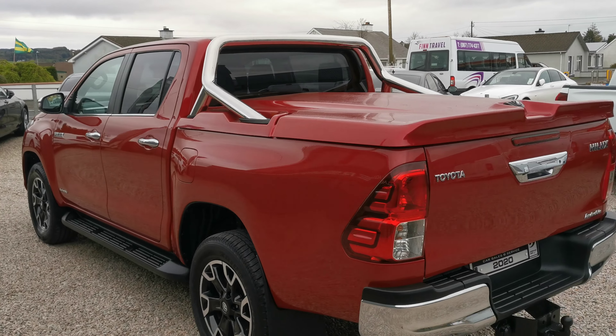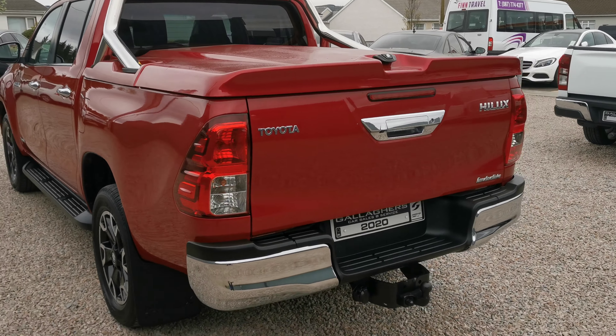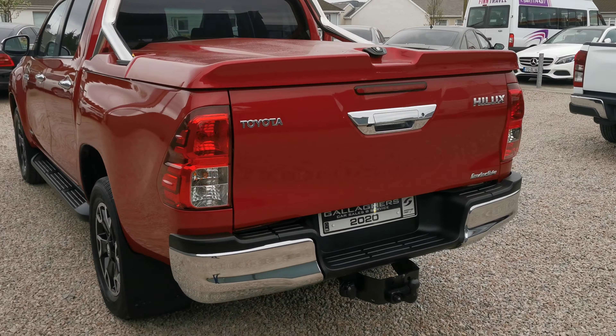You have your rear canopy cover on the rear, rear reversing camera, tow bar on the back — very very tidy vehicle inside and out.